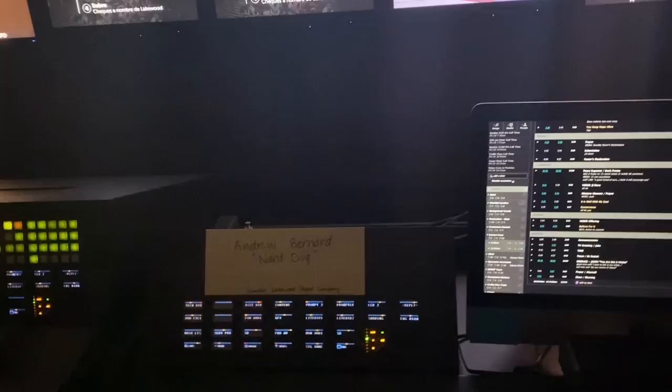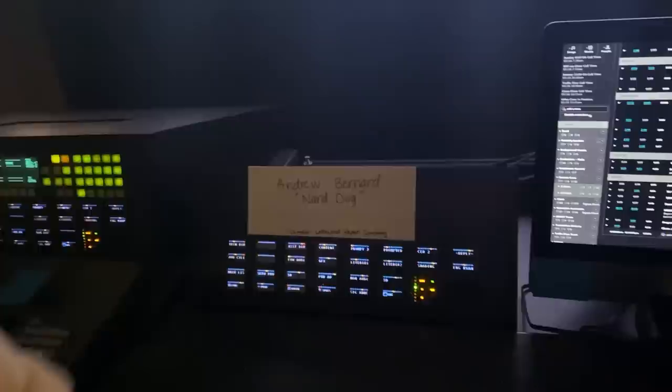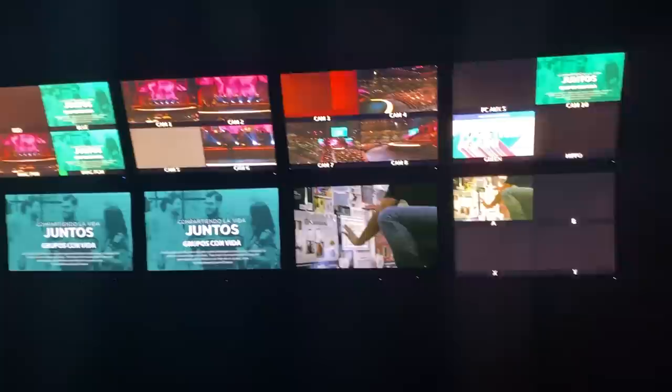These computers here are for comms — you're able to talk to anybody on the system, and it's all customizable. There's also a planning center display so you know what's coming up in the service, with everything timed out. Right now during rehearsal, the music going on inside is being monitored and checked to make sure everything sounds right.